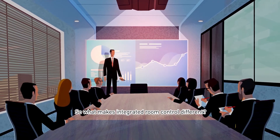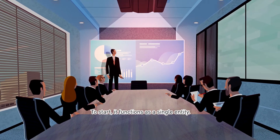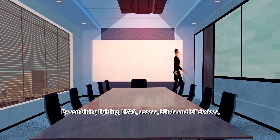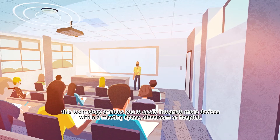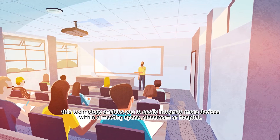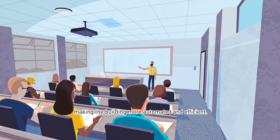So what makes integrated room control different? To start, it functions as a single entity. By combining lighting, HVAC, access, blinds, and IoT devices, this technology enables you to easily integrate more devices within a meeting space, classroom, or hospital, making the building more automated and efficient.